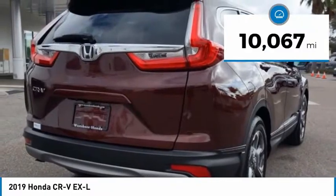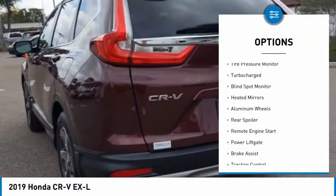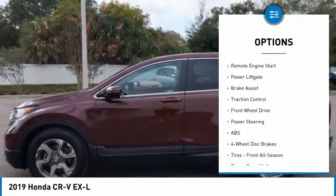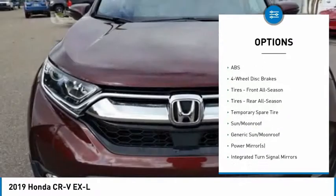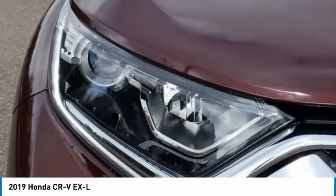This vehicle has less than 15,000 miles. Here are some of this vehicle's great options: tire pressure monitor, turbocharged, blind spot monitor, heated mirrors, aluminum wheels, rear spoiler, remote engine start, power lift gate, brake assist, traction control. Come take a test drive today.